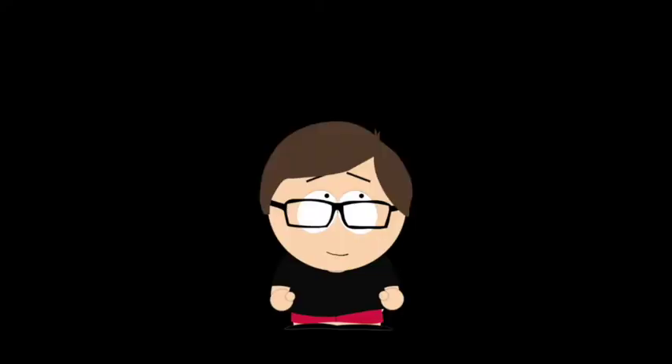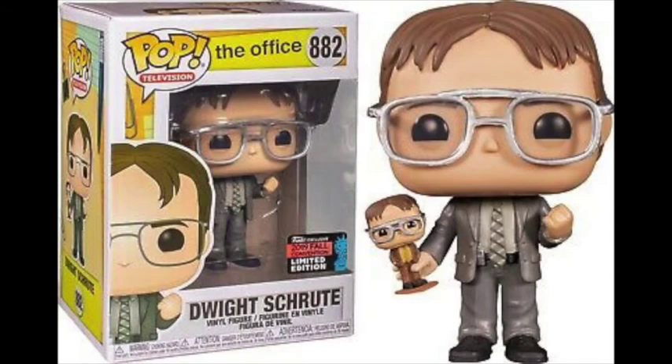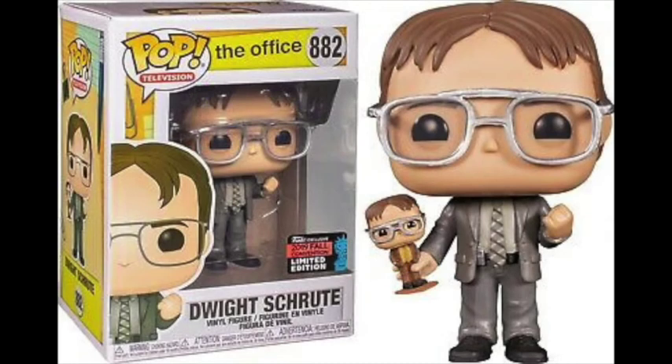A pop from The Office was bound to be on a list like this, and surprisingly this NYCC exclusive Dwight Schrute pop made it to my number three spot. The Dwight pop already looked good, but the addition of the bobblehead really made it surpass the rest. I don't know if this is from an actual episode, but I find it cute when a character is holding memorabilia of themselves — almost like a pop Funko would make for fun, like Batman with a Comic Con bag. Such a cute idea that really surprised me.